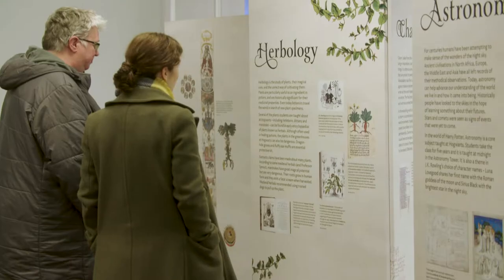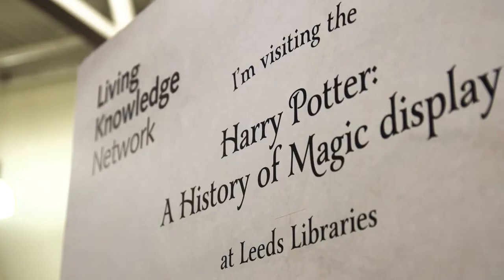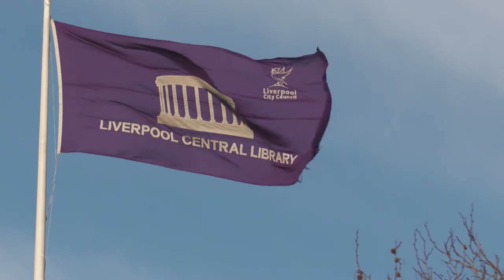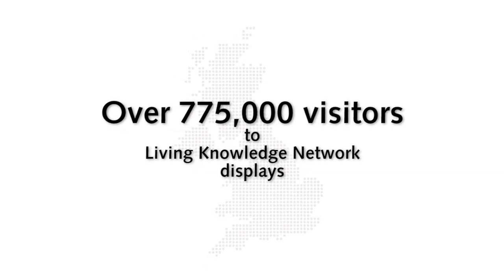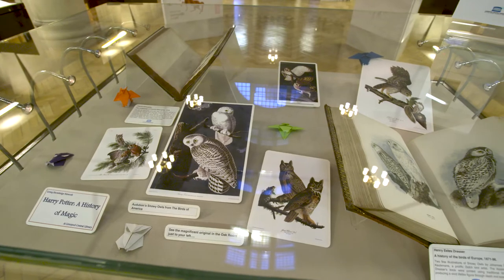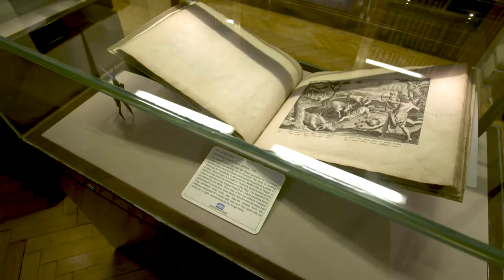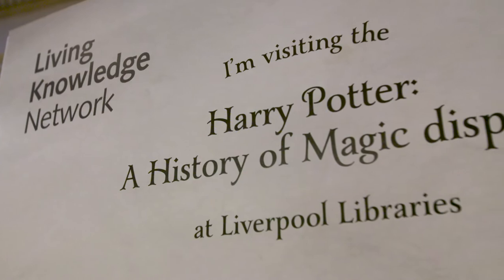What makes this exhibition really distinctive and actually unique is that we've been able to share the exhibition not only with audiences in London but also with our friends and partners all around the country. We partnered with Living Knowledge Network libraries to produce Harry Potter panel displays which have been seen in multiple locations across the UK, featuring images and information about some of the most exciting items from the London exhibition.